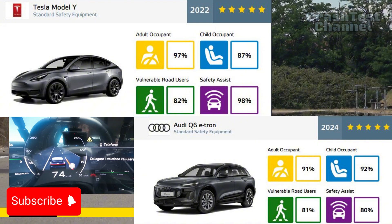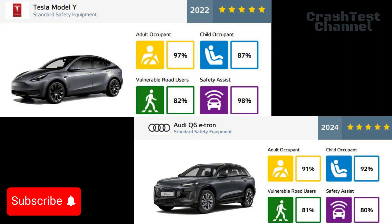Which one is your favorite? Let us know in the comments, and don't forget to like, subscribe, and hit the bell for more in-depth reviews.